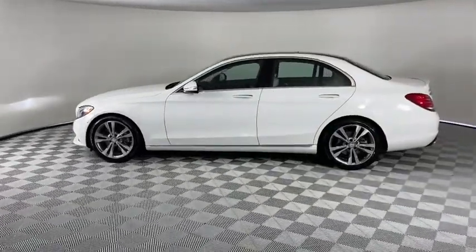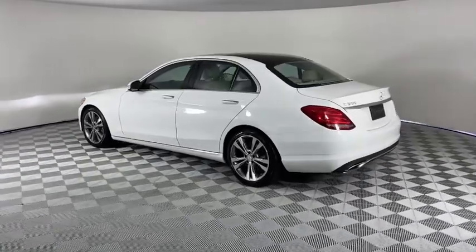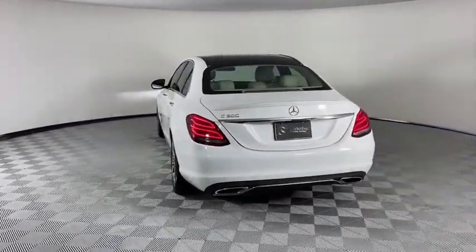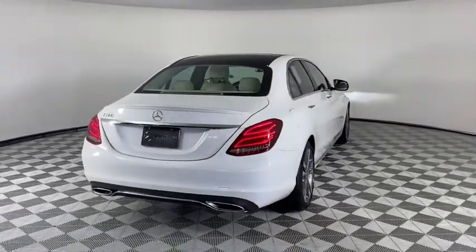Here are some of this vehicle's great options: power passenger seat, traction control, dual airbags, power steering, four-wheel disc brakes, eight speakers, security system, trip computer, power windows, CD player.